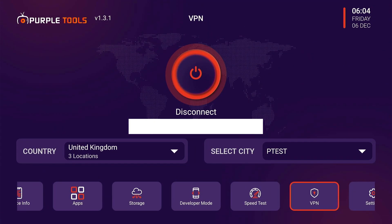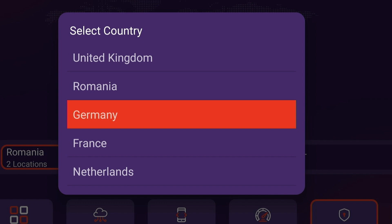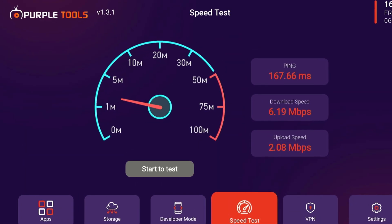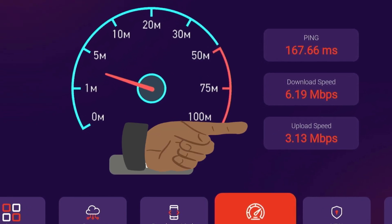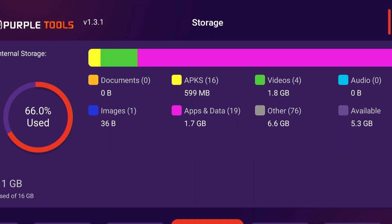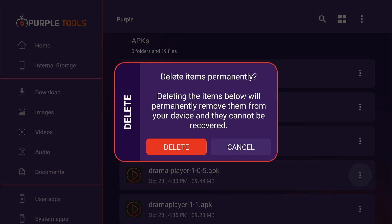It gives you VPN for multiple countries including UK, Romania, Germany, and a bunch of others. You can also test internet speed with a detailed analysis of download and upload speeds. Moreover, you can see what is making up the most storage on your device, and to optimize storage, you can even delete unwanted stuff within the app.